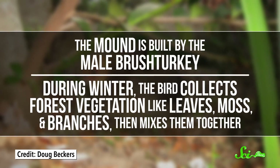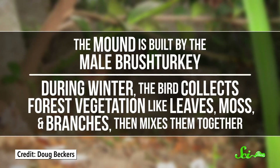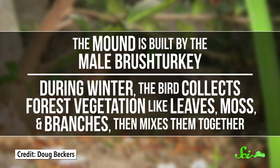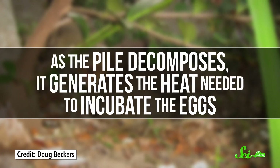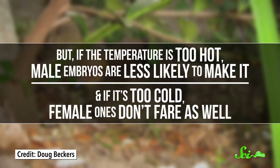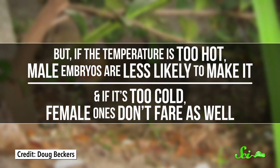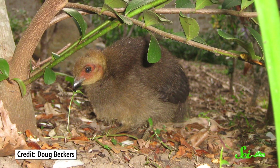Having an external heat source is common in reptile nests. The mound is built by the male brush turkey: during winter, the bird collects forest vegetation like leaves, moss, and branches, then mixes them together. As the pile decomposes, it generates the heat needed to incubate the eggs. But if the temperature is too hot, male embryos are less likely to make it, and if it's too cold, female ones don't fare as well. So the wrong temperature can tip the gender balance of the young.